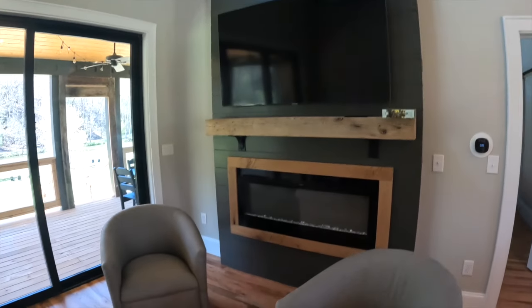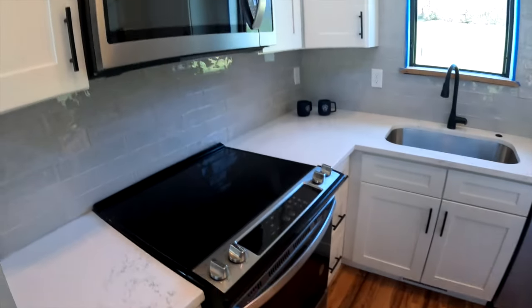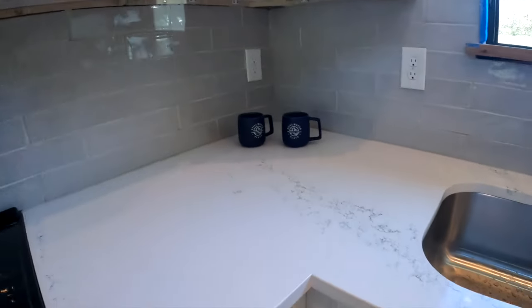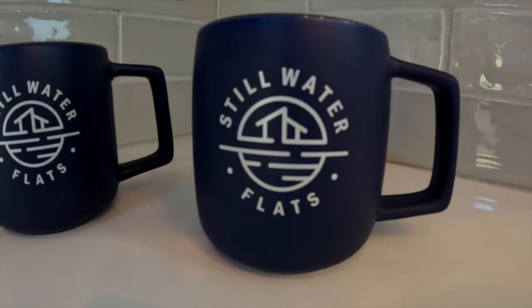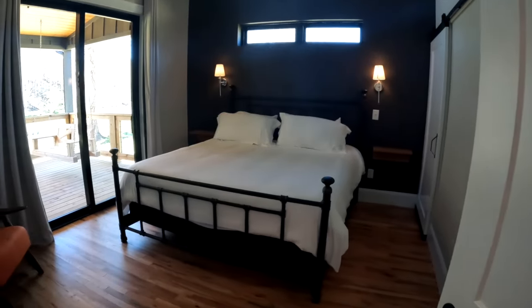Huge screen TV, got a fireplace right here — this cabin is absolutely amazing. Check out the ceiling, beautiful chandelier, a lot of cool details. This property is so new that we're actually staying before they've even finished putting in all of the decorations, but as you can see it's an absolutely high-end establishment here on the Watauga River. You get your stove, microwave, and they've got some really cool coffee mugs branded with Stillwater Flats on them.